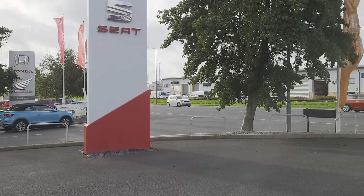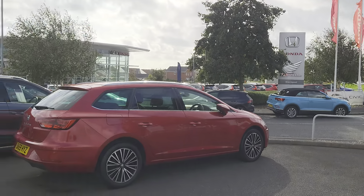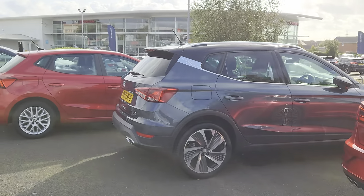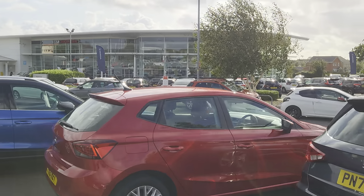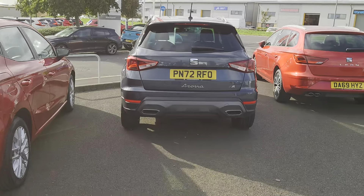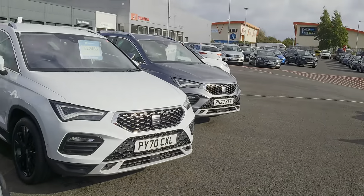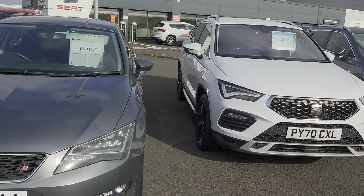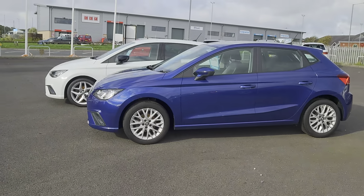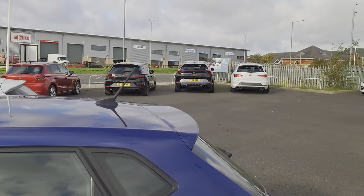Good afternoon folks, welcome to Blackpool Seattle, my name is Danny. Here we are at our site on a particularly windy day — it's staying dry so far. As you can see, opposite our partners at Blackpool Honda, we have plenty of stock on the forecourt for you to come and have a look at. You can also subscribe to our YouTube channel and have a look at our vehicle videos online, or you can go direct to our website at group.com and have a look at our vehicles there, see if there's anything you fancy.